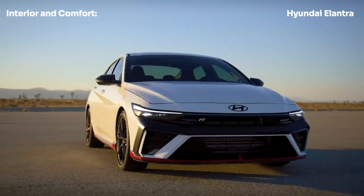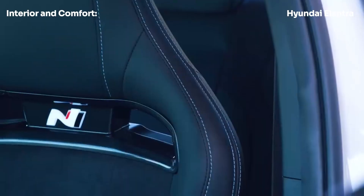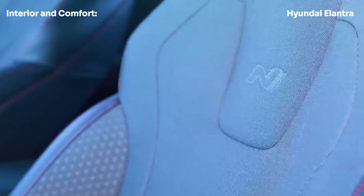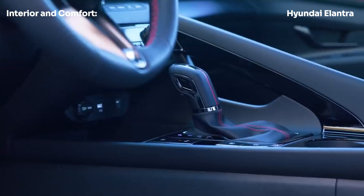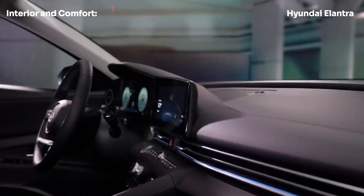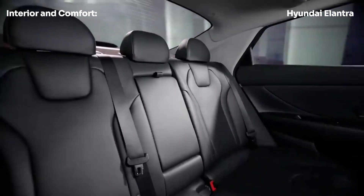Step inside the 2024 Elantra and you'll be greeted by a futuristic cabin design. The wraparound dashboard and center console create a cozy yet spacious feel for the driver, while the minimalist passenger side keeps things simple and clean. Hyundai has also added some nifty features like a single LED strip that spans the width of the dashboard, adding a touch of modern flair.